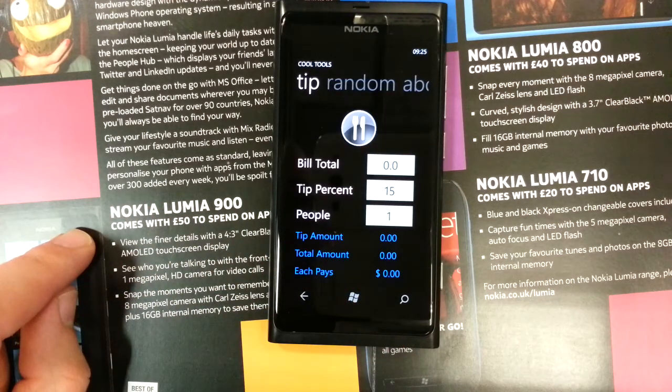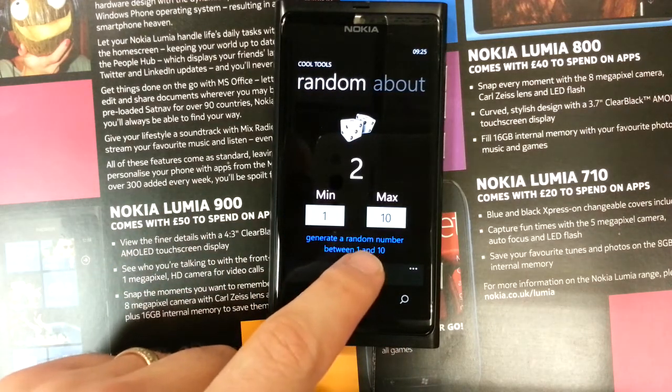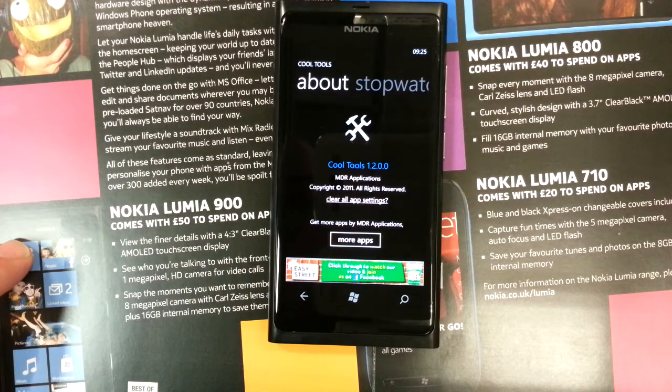Tip calculator. Random number generator. And the about screen. So this is Cool Tools, available for free in the market.